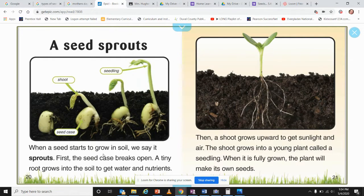A seed sprouts: when a seed starts to grow in soil, we say it sprouts. First, the seed coat opens. A tiny root grows down into the soil to get water and nutrients. Then a shoot begins growing upward to get sunlight and air. The shoot grows into a young plant called a seedling. When fully grown, the plant will make its own seeds.